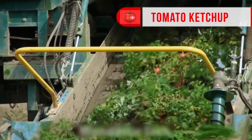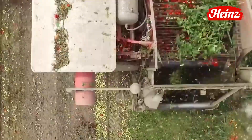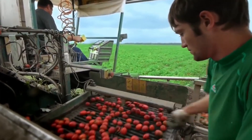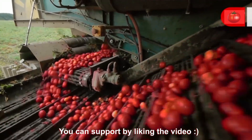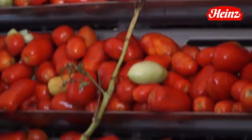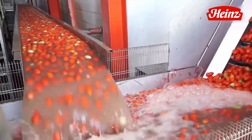Our adventure begins amidst crates of plump, ripe tomatoes, each one brimming with potential. These vibrant red orbs are subjected to a meticulous sorting process, where skilled hands select only the finest specimens, ensuring that only the cream of the crop makes it to the next stage. Once chosen, our star ingredients are given a thorough and invigorating bath to eliminate any traces of dirt or impurities, setting the stage for the flavorful journey ahead.